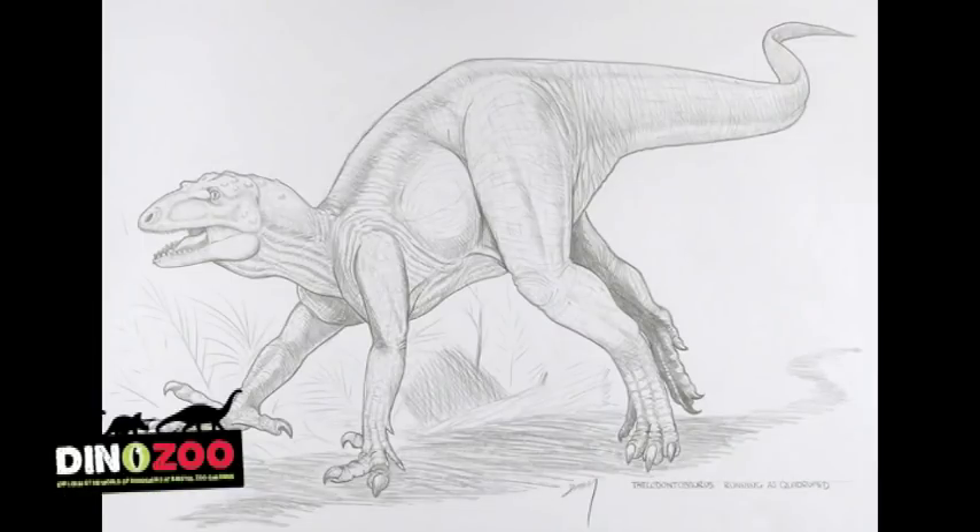Thecodontosaurus would have fed on plants that were around at the time. They were not the typical plants we see today — the kinds of grasses and flowering plants were not there. But presumably it fed on ferns and some kinds of conifers. There were ancestors of monkey puzzle trees around then. They had enemies — there were meat-eating dinosaurs, but we don't have complete skeletons of those. So probably the Bristol dinosaur had to be quite secretive, slipping around amongst the trees, a little bit nervous of some of these much larger flesh-eating animals.